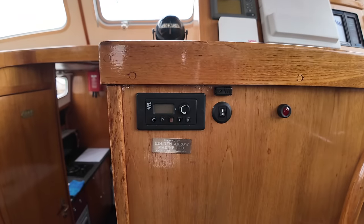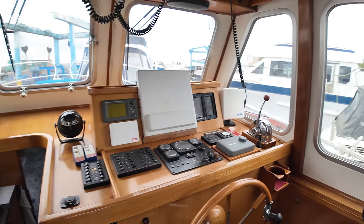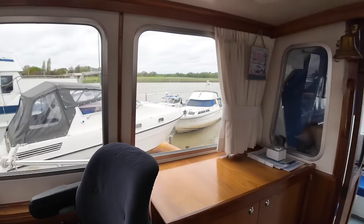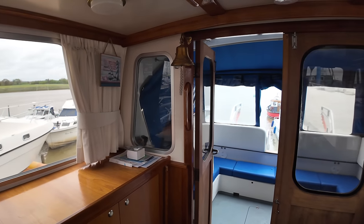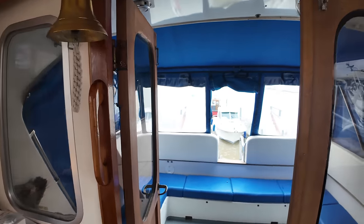Over here, we've got the controls for the heater — it does have a diesel heater on this boat as well. So if you are operating this boat in colder climates, this is an all year round boat, you can still keep nice and toasty and warm.